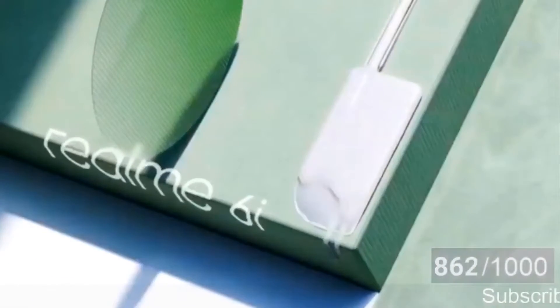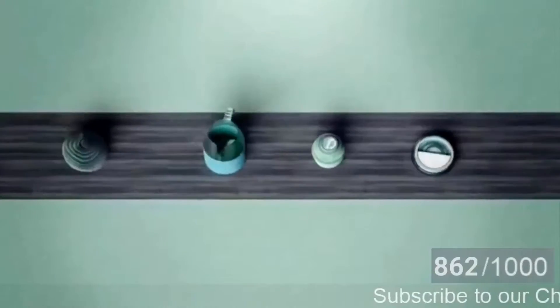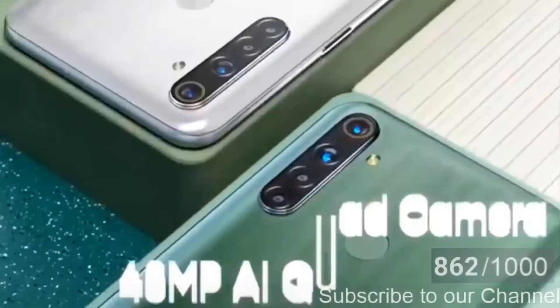Welcome to another video. Today's video will be regarding the Realme 6i. Realme just announced the world's first Helio G80 powered smartphone, the Realme 6i. The phone was launched today at an event in Myanmar.